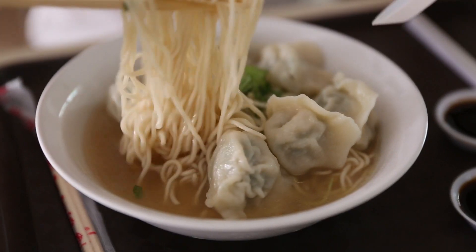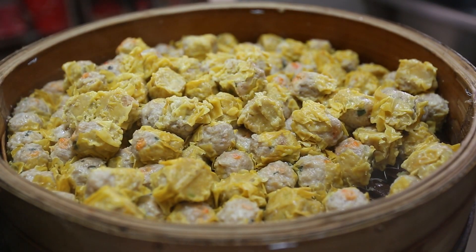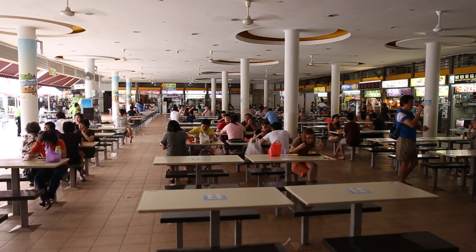So those are the three hawker centers that I recommend. Today we tried three different dishes and two desserts, and they came out to ten Singaporean dollars, which is around eight US at the current exchange rate. Hawker centers are very inexpensive to eat at. One difference between a hawker center and a food court in a mall is that hawker centers don't have air conditioning.